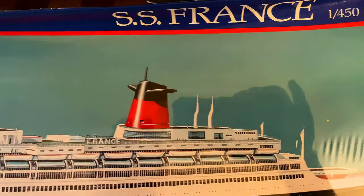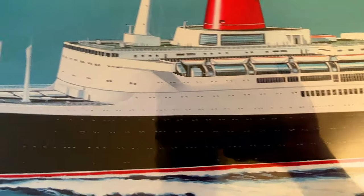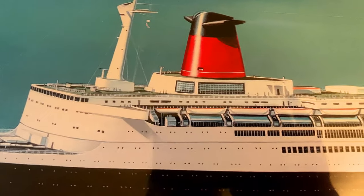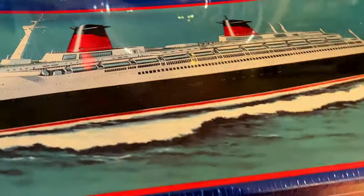This is in 1:450 scale, which is kind of different. I'm wondering if they just do that because the ship is so big. It would be interesting if, you know, a Trumpeter would make a 1:200 scale model of her. That would be pretty interesting. But this is the France, and that's the front of the box.